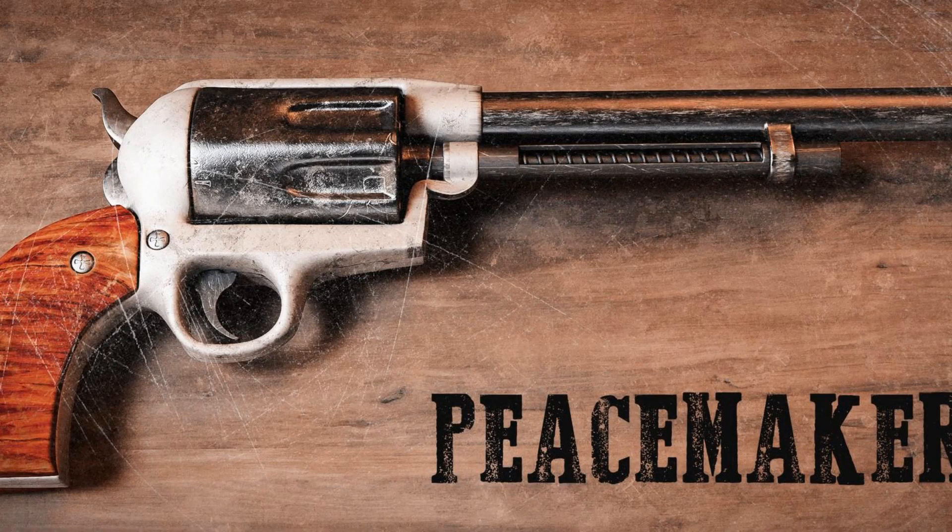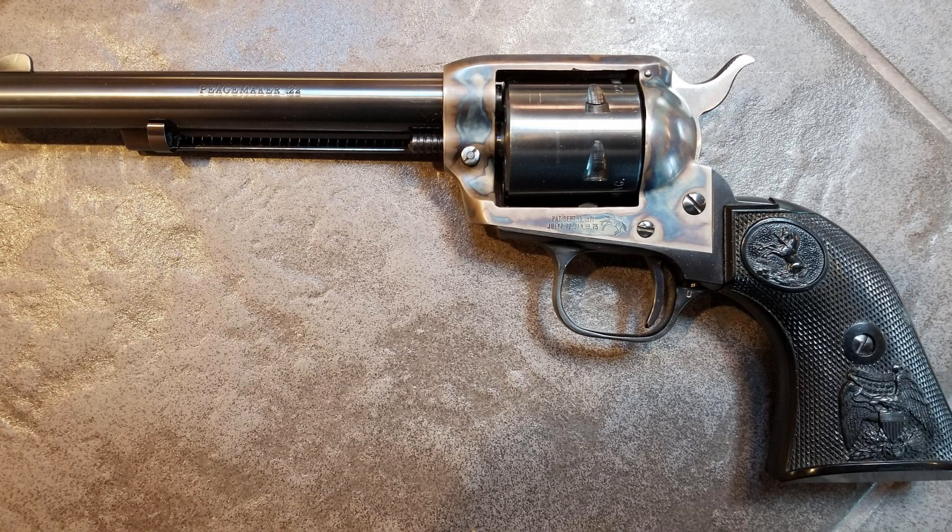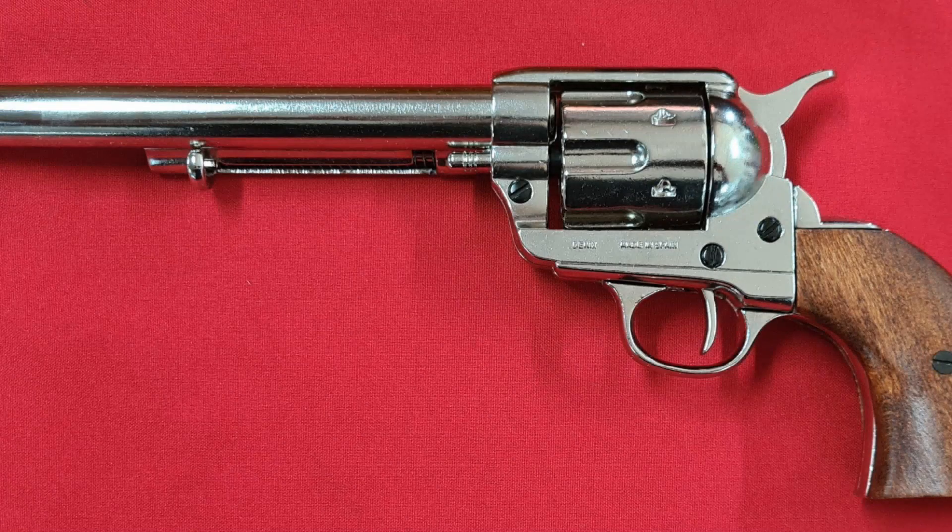The Colt Peacemaker, also known as the Single Action Army, is a legendary firearm that has played a significant role in American history. Designed by Samuel Colt in 1873, this iconic revolver has been widely referred to as the gun that won the West, due to its widespread use and popularity among cowboys, lawmen, and outlaws during the late 19th century.